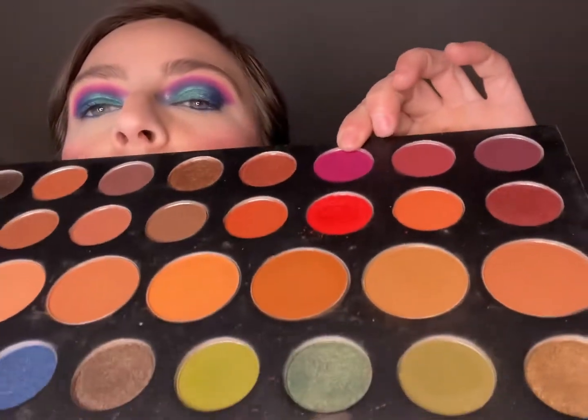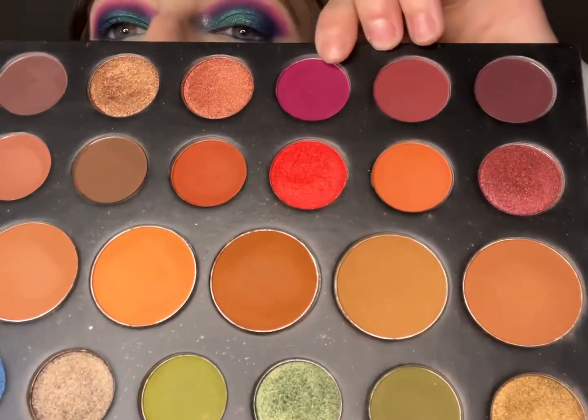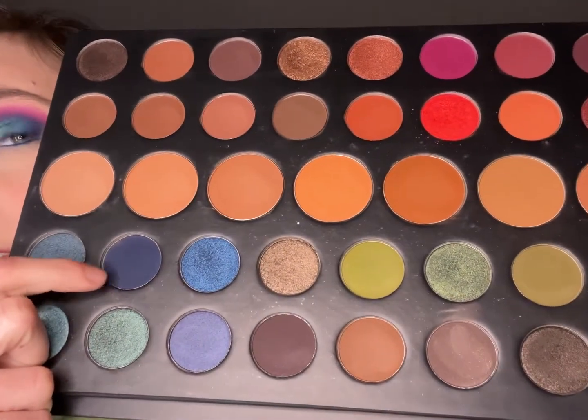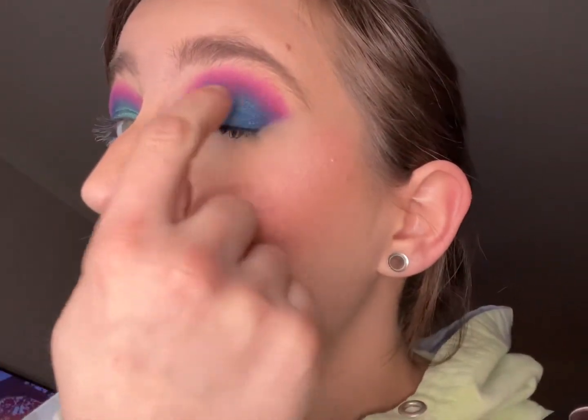For this look I just used one shade from this palette, and I also used a colored eyeliner. I went to this top shade here — that's what you're seeing throughout — and then I went to the bottom half and used this dark blue all over the bottom.